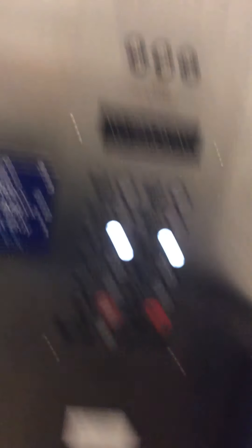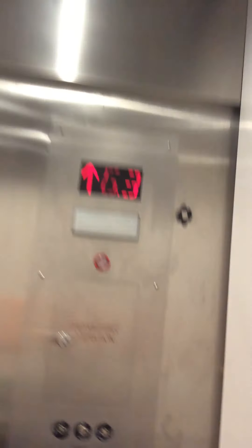There it is! Look at that. Okay, let's go up to one. Those have white LED buttons.